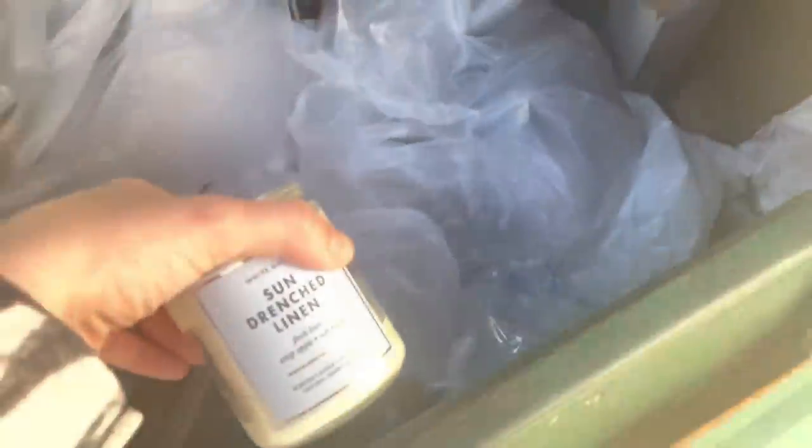Next up is a Bath and Body Works. Found something — a single-wick candle down there. Let me get my grabber... got it. Sun-drenched linen. Alright, next is Ulta.